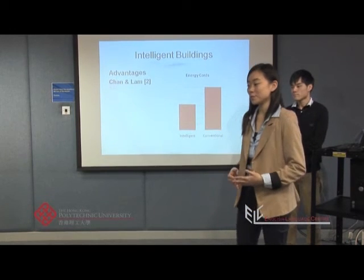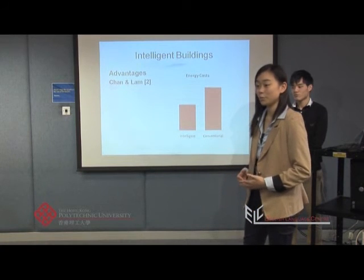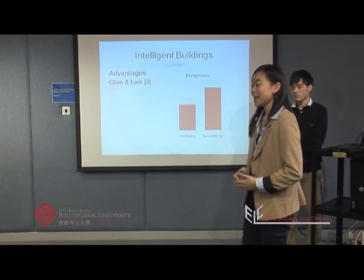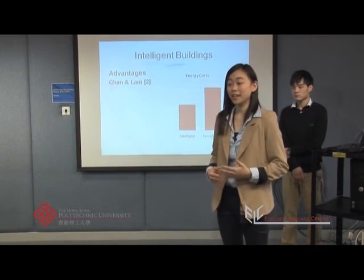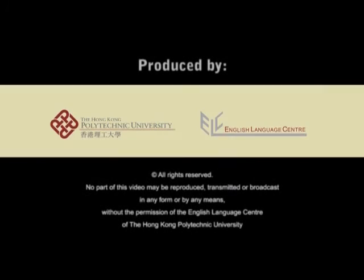More details of this paper are in the reference list at the end of my presentation, if you would like to find out more. Next I'd like to look at the environment in intelligent buildings. There are three different types.